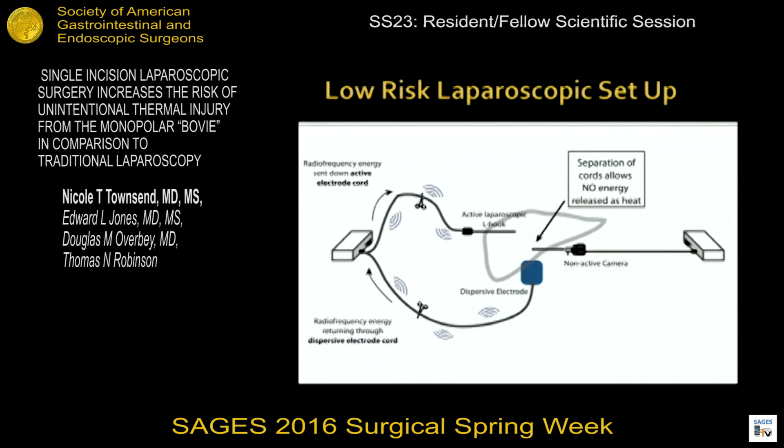Our previous data has demonstrated that there are several ways to mitigate the effect of this stray energy capture. This includes changing the power settings from 30 to 20 or 15, using cup mode instead of coagulation mode, decreasing the dwell time or active use of pressing the button on your monopolar instrument, and most importantly, separating the power generator from the camera power source, which prevents the cords from aligning in a parallel fashion and eliminates the opportunity for antenna coupling and stray energy capture.